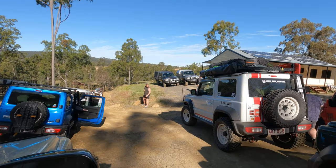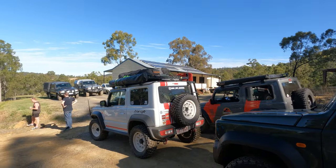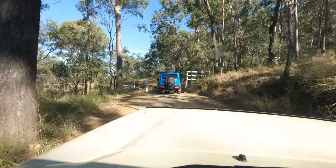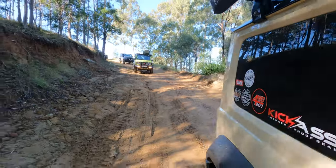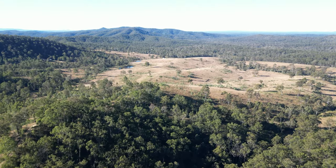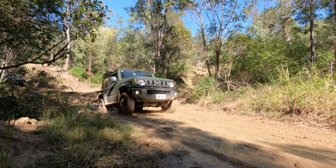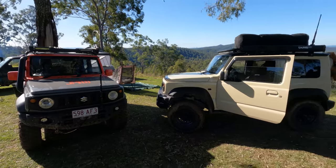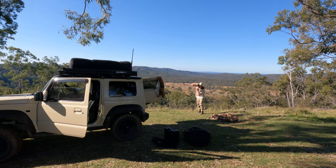We're here — look at that, the convoy has arrived! We can probably air down there before we go up the hill. We've made it to the tracks — old Jimny crew! We just got to camp, everyone's setting up. Look at that view.